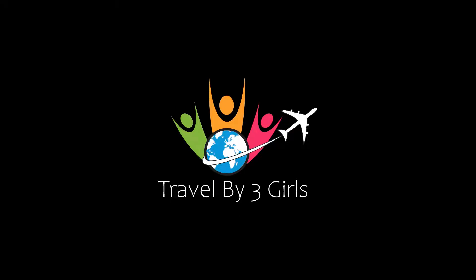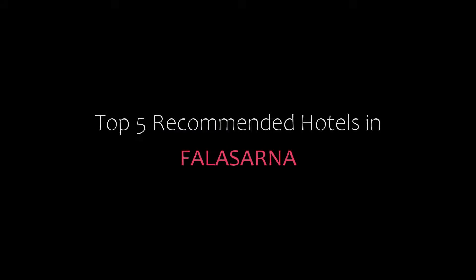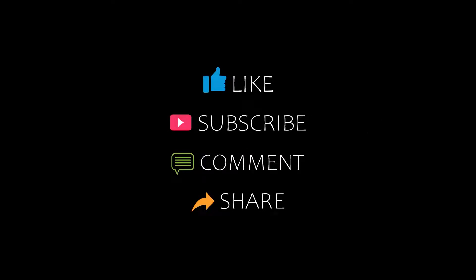Dear friends, welcome back to our channel and now you are watching a new video of top recommended hotels. Please subscribe to our channel and don't forget to like, share and comment. Let's start the video.